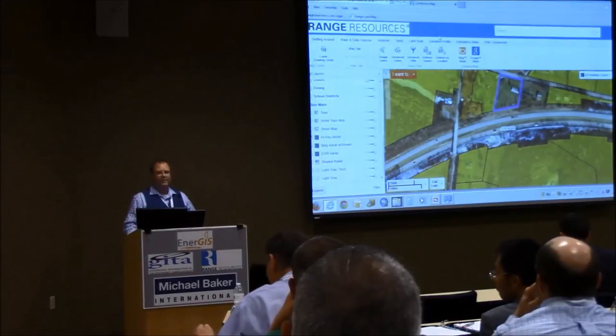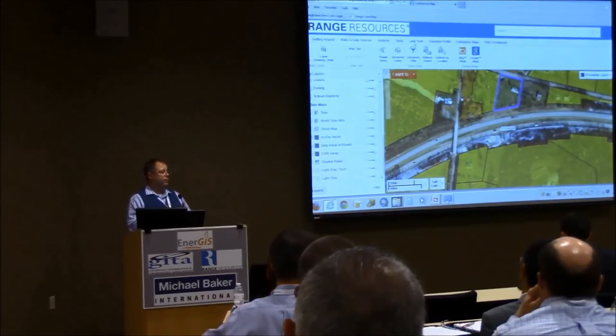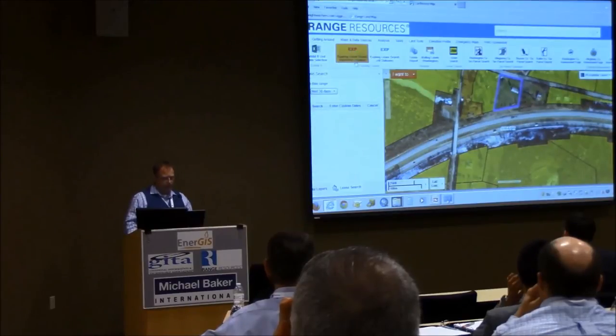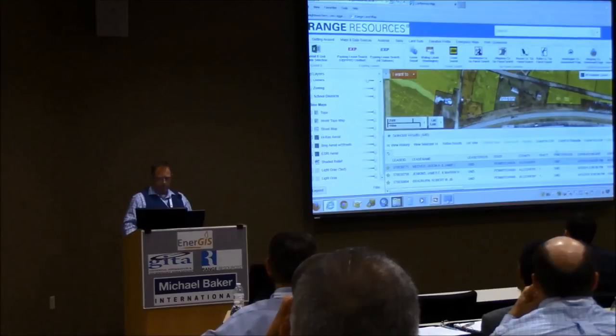For another tool we did for land — because land was the first department we made these maps for. Since then we've branched out to engineering, regulatory, that kind of thing. We made an expiring lease search tool. This just brings up a table, and you can pick what's going to expire in the next 30, 60, or 90 days, or you can use the date picker. For this exercise I'll do the next 30 days. You hit search and it gives you a sheet. I can export this to Excel. Anyway, that does export to Excel.